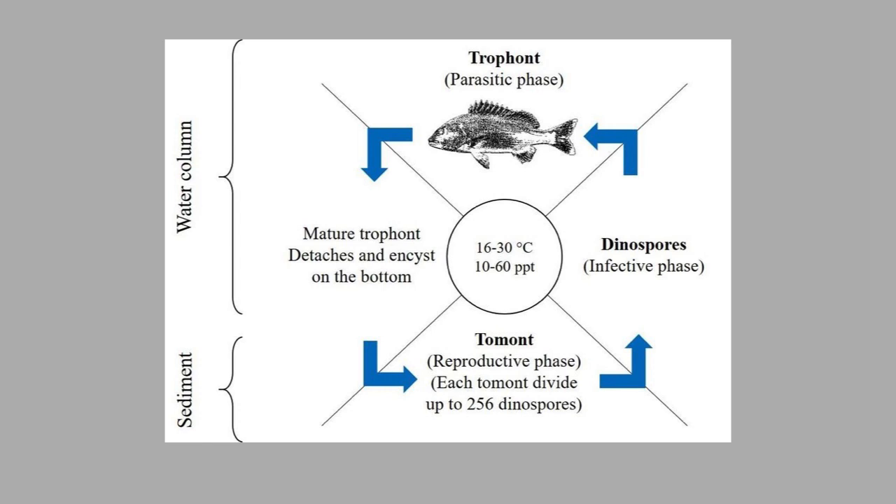The life cycle of velvet is very similar to marine Ick, just accelerated. It is typically completed in four days on average, and the attacking free swimmers are more numerous than Ick. This constant bombardment of overwhelming free swimmers is why some fish that can manage Ick will succumb to velvet.